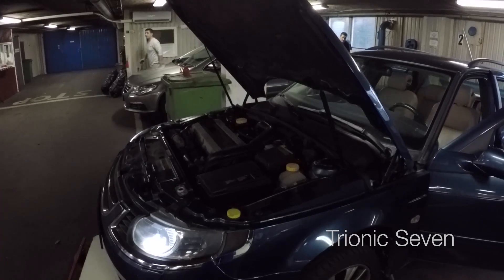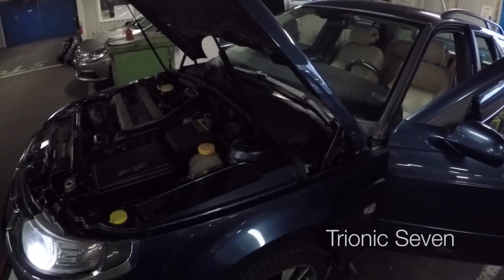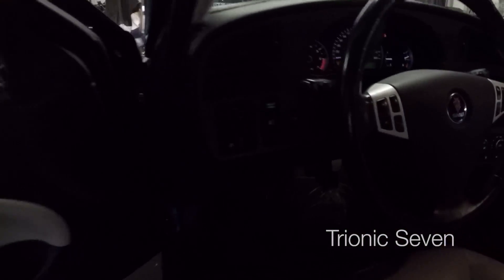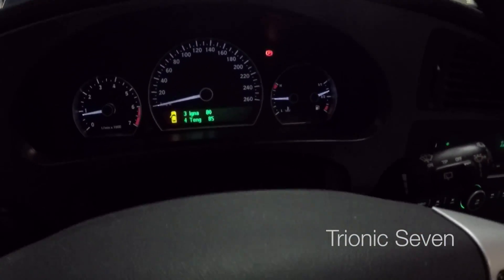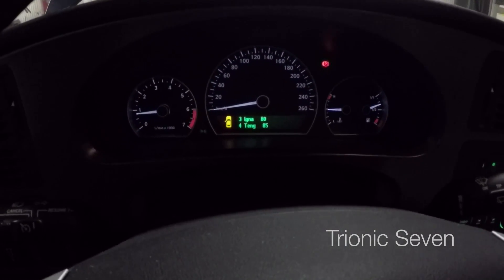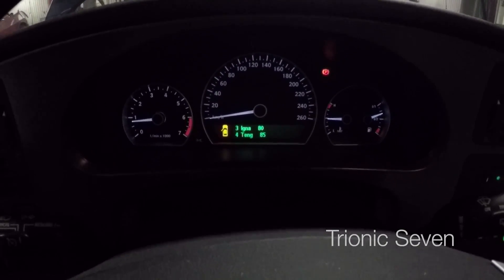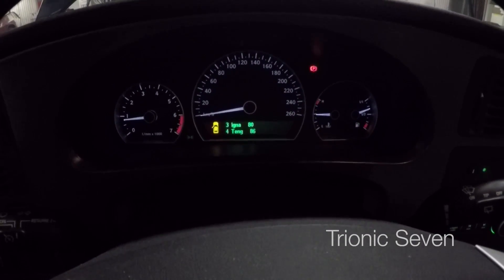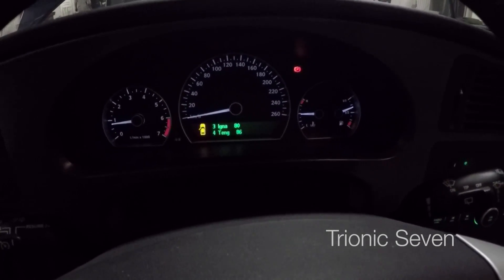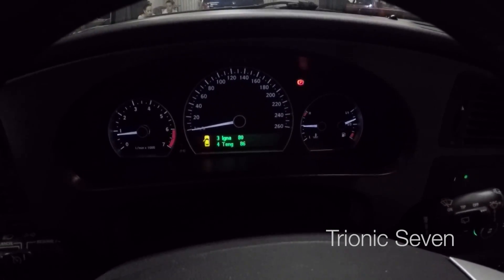We've reached operating temperature — the cooling fan is running, coolant level is still high, didn't need to top it up. We're at 85 degrees, going up and down as the thermostat controls the temperature. We're at 80 degrees now, not 50 or 60 like before — a very big difference. The new thermostat is working and there are no leaks. Now I'll drain the coolant once more and fill up with the real antifreeze mix.